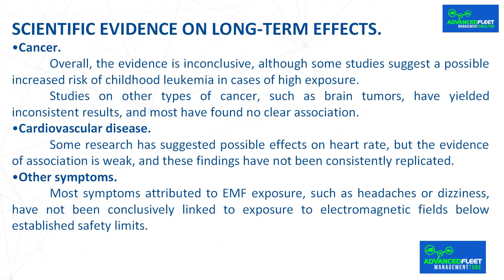Scientific evidence on long-term effects. Cancer: overall, the evidence is inconclusive, although some studies suggest a possible increased risk of childhood leukemia in cases of high exposure. Studies on other types of cancer, such as brain tumors, have yielded inconsistent results and most have found no clear association.